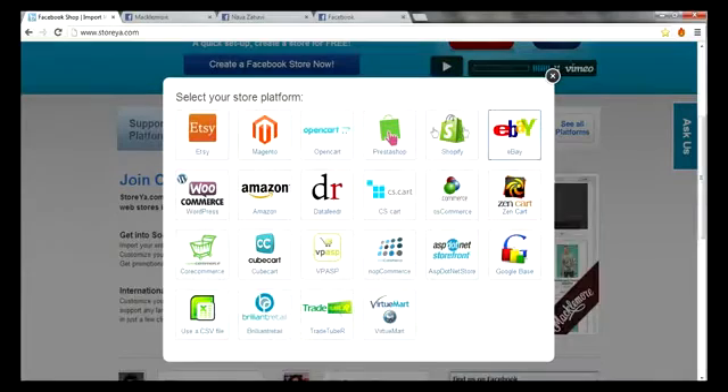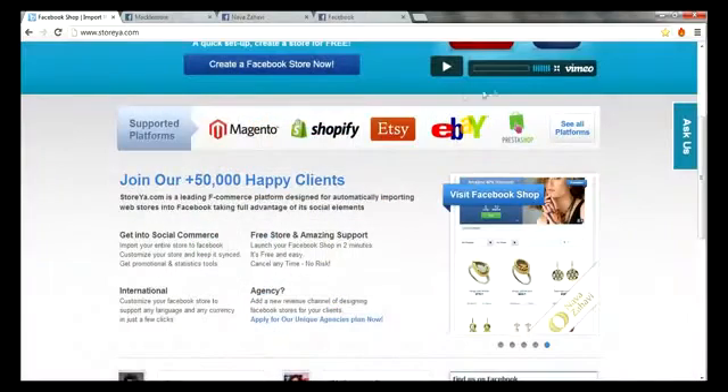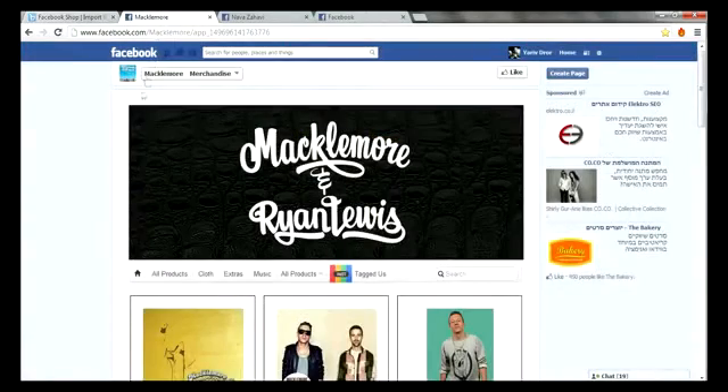No matter which e-commerce platform you're using, your Facebook store can be imported, kept in sync with your web store, and customized to fit your brand's look and feel, language and currency.